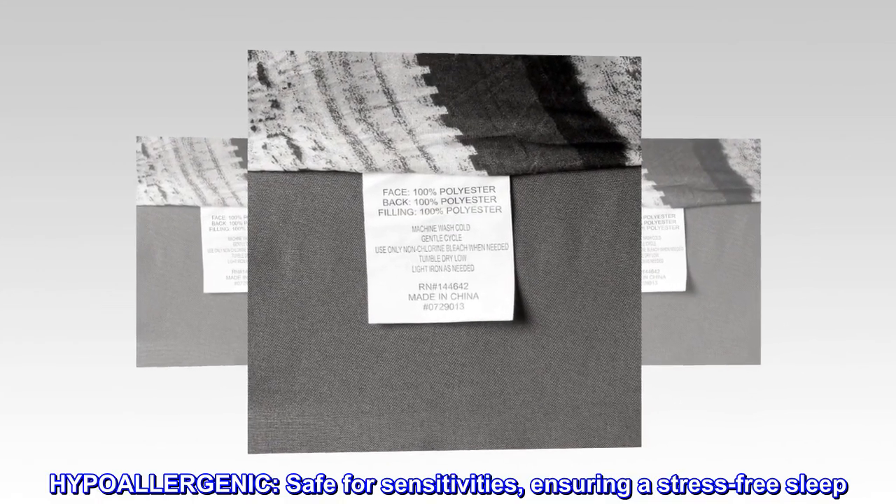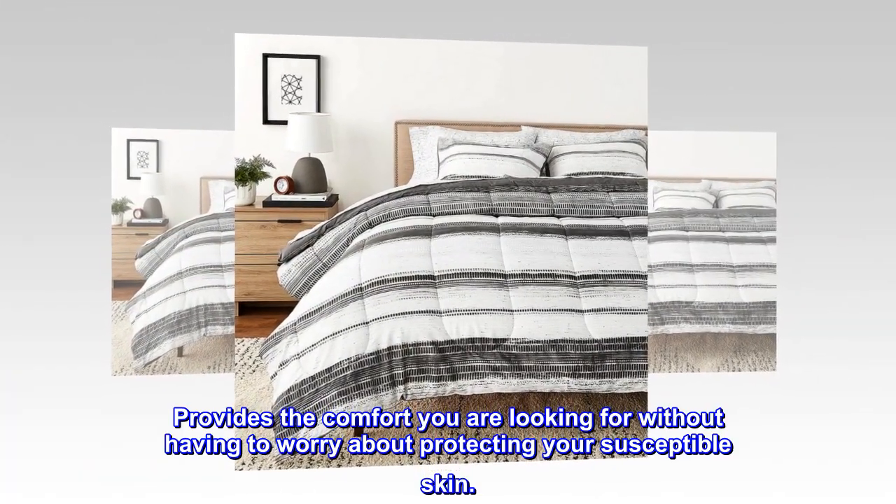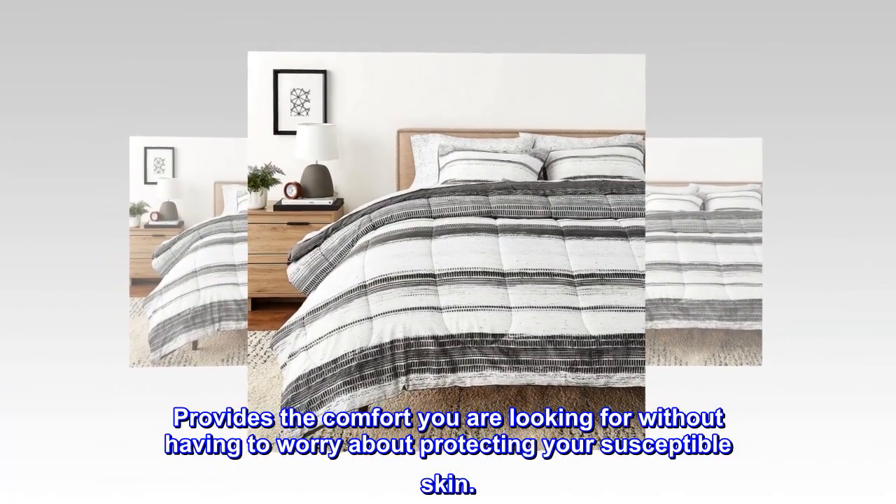Hypoallergenic. Safe for sensitivities, ensuring a stress-free sleep. Provides the comfort you are looking for without having to worry about protecting your susceptible skin.